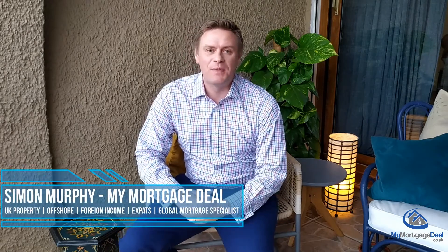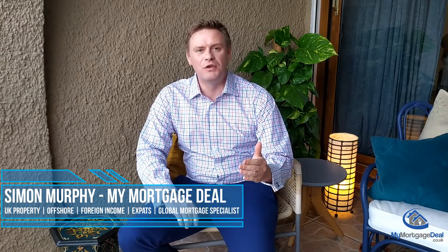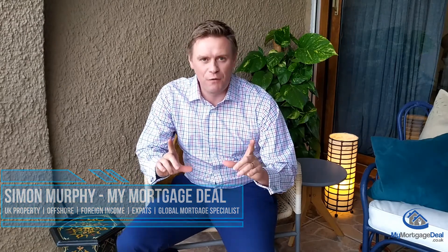Hi, it's Simon Murphy here, founder at MyMortgageDeal.co.uk and I'm here to help you buy, refinance or release equity on your UK property. In this episode we're going to answer a question for landlords: how to buy lower value property in the UK at competitive expat mortgage rates?